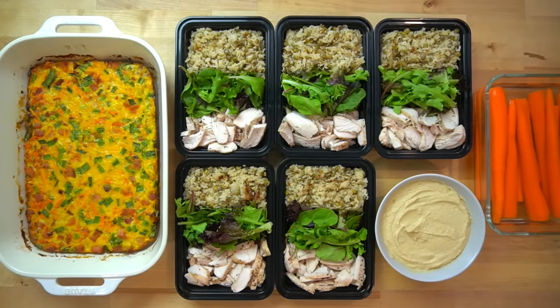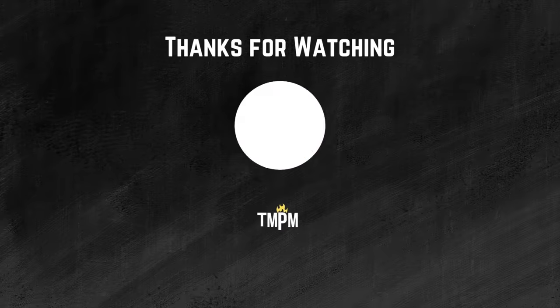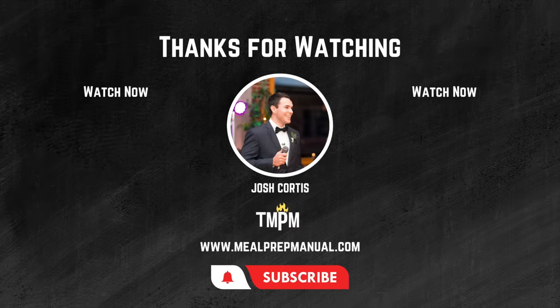The written versions of these recipes with ingredients and instructions are published on my website, linked in the description below. If you liked this video, check out this other budget-friendly meal prep video on the screen now. It's a bit over a year old so you might not get the same prices, but the concepts remain the same.